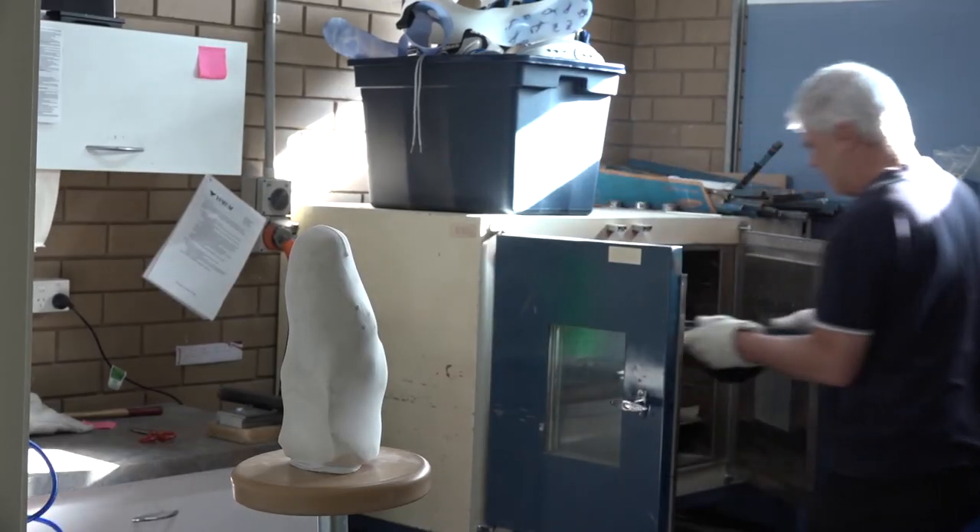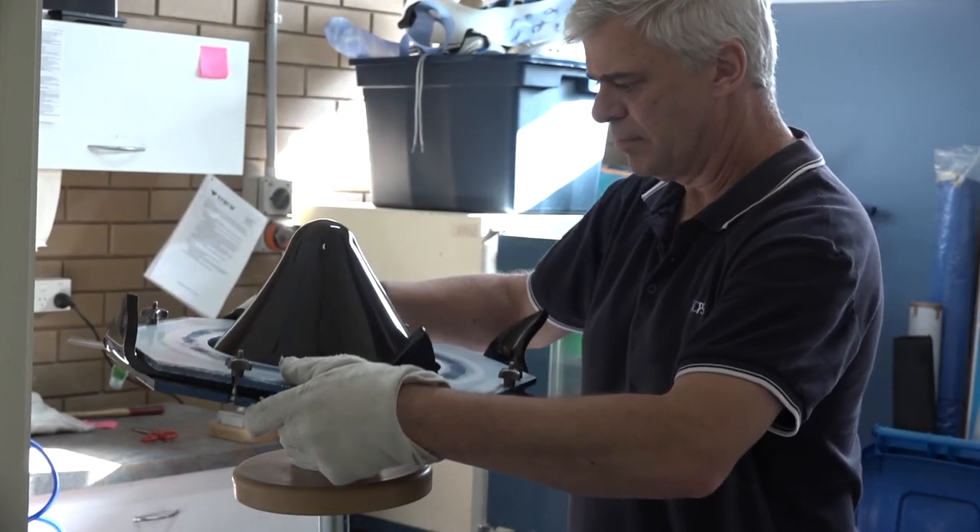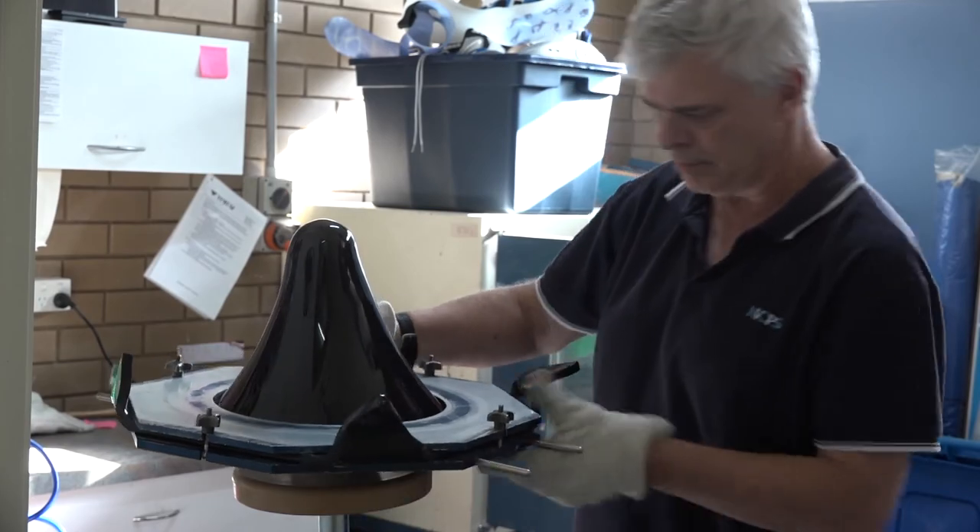A major advantage of 3D printing plastics is that it is a cheap alternative to a professionally made prosthetic limb, as they can be upward of tens of thousands of dollars.